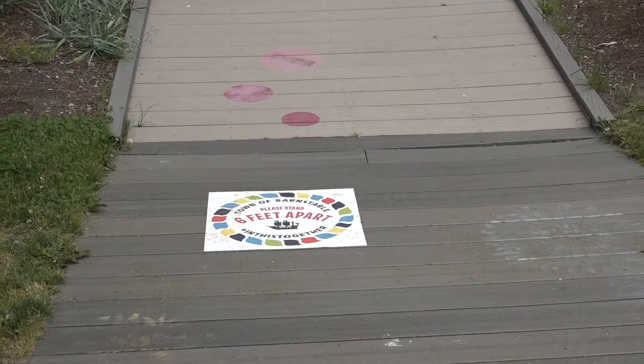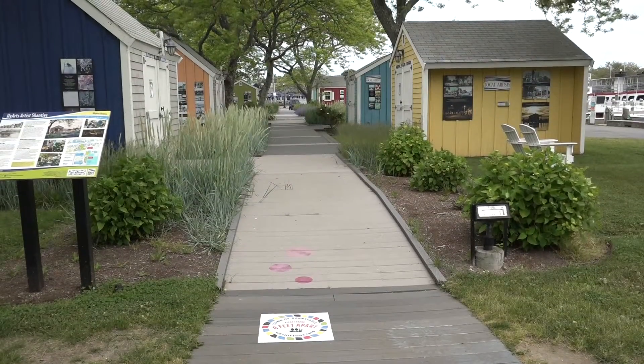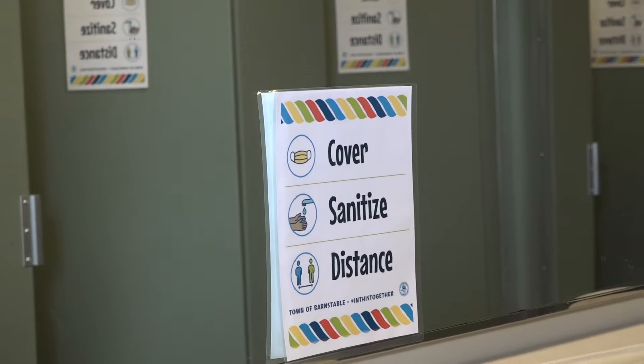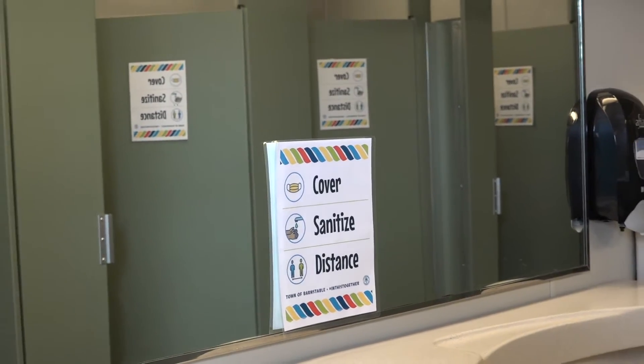You'll notice around Bismore Park as well as at the Hyannis Overlook we have installed spatial stickers to remind you to stay six feet apart from people. Here at Bismore Park, the comfort station is available from 7 a.m. till 8 o'clock at night. It is sanitized four times a day by a private contractor that comes in and sanitizes the whole facility for your convenience.